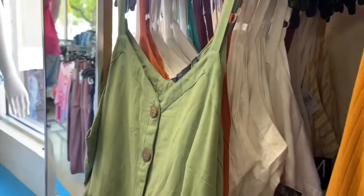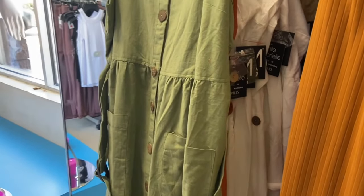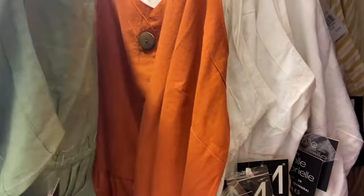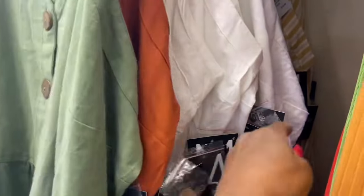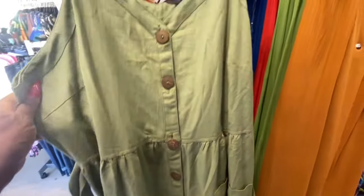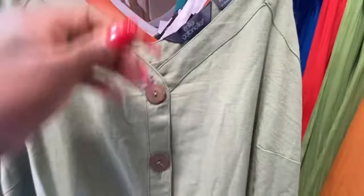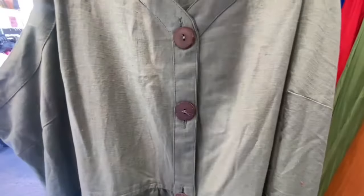Alright you guys, I absolutely love these dresses — they have them in rust color, white, and the detail of the wooden button is nice. There's also a pretty green color, and they do go up to a 3X. Let's check the price.